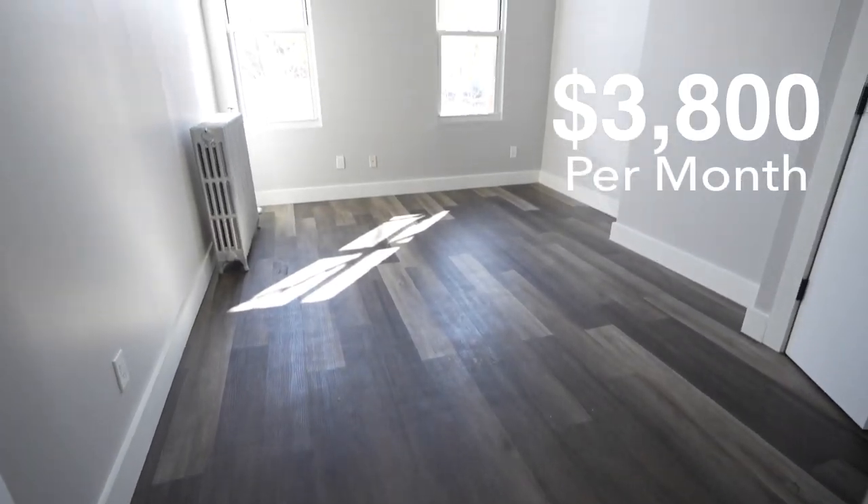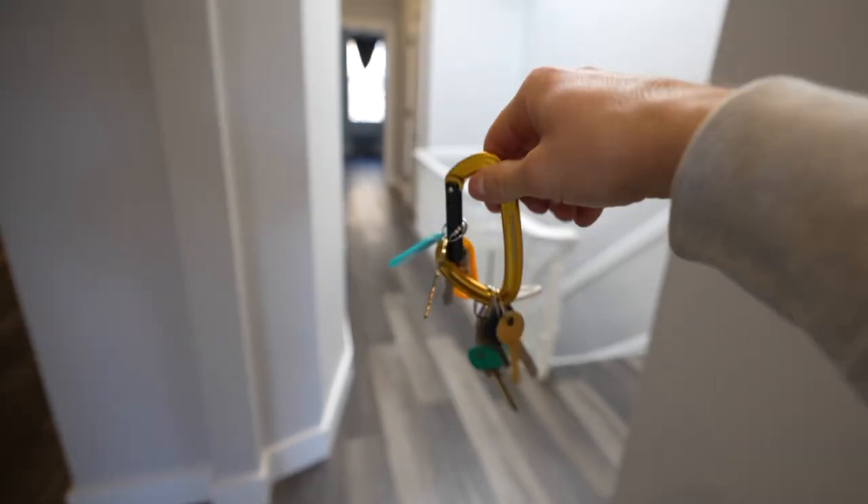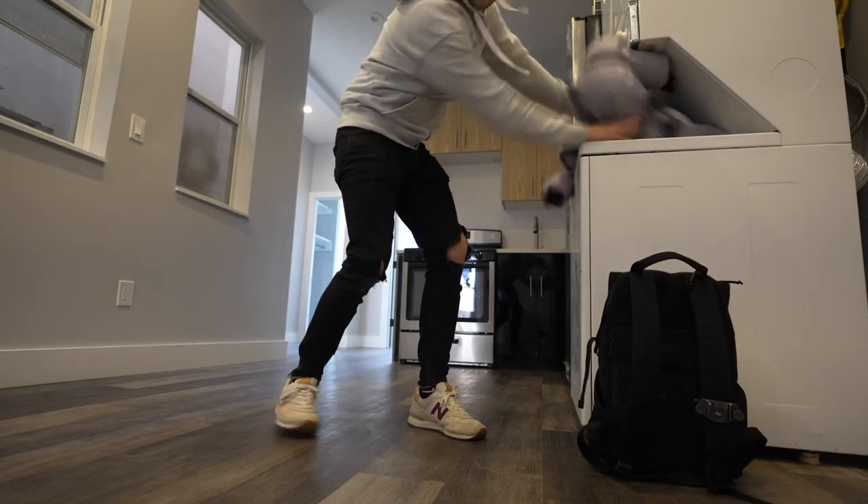Now you might think $3,800 is a lot for this, but the rooms are ginormous, and we're going to compare this apartment to others that are 50% to 100% more expensive. We're seeing a lot today, so put your seatbelt on, and if you have some fun watching, make sure you subscribe.